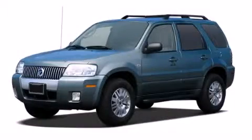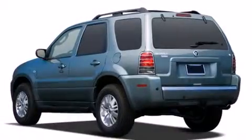This is a 2005 Mercury Mariner, for when safety, size, and space are of importance.